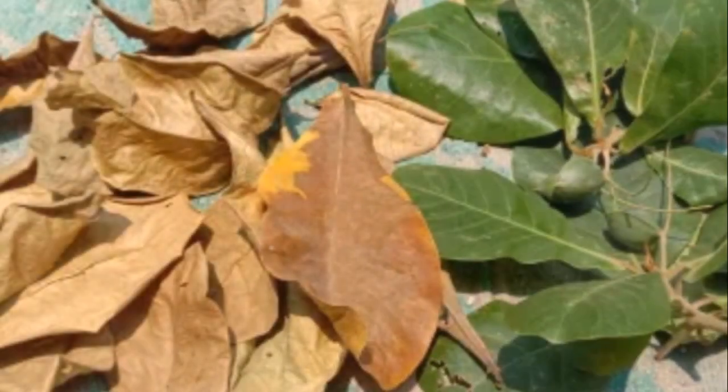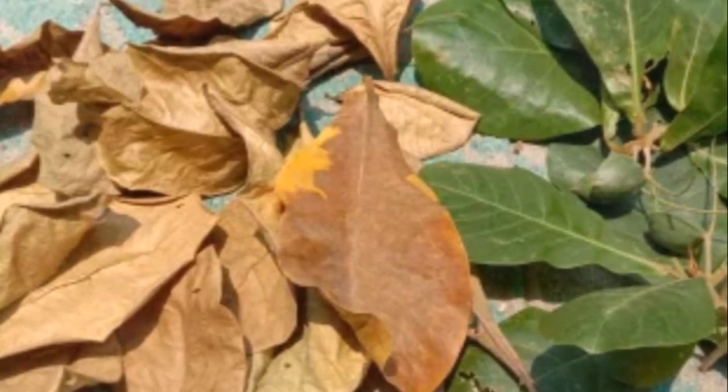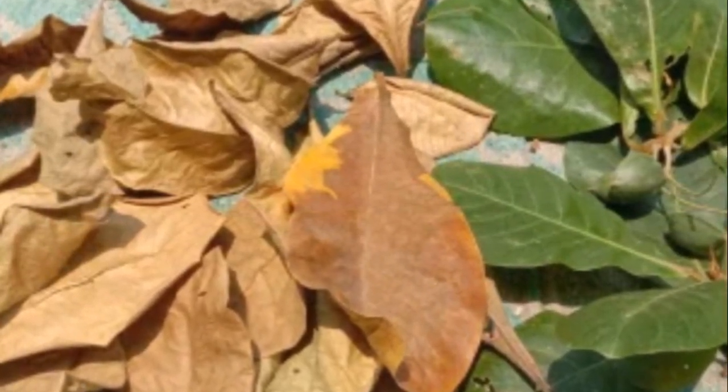Have you ever wondered why almond and banana leaves are so popular in aquariums? Well, believe it or not, these seemingly ordinary leaves can transform your aquatic environment in ways you wouldn't imagine.